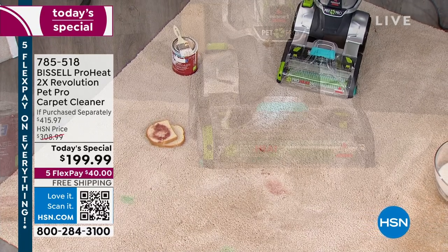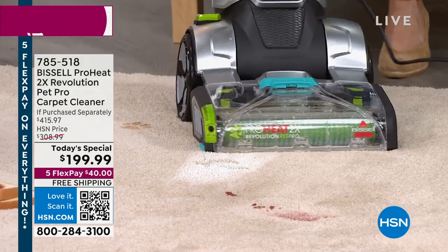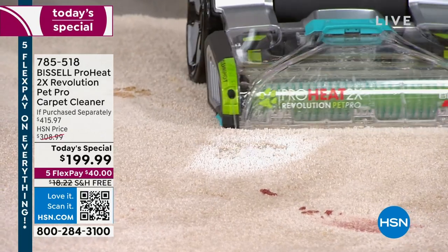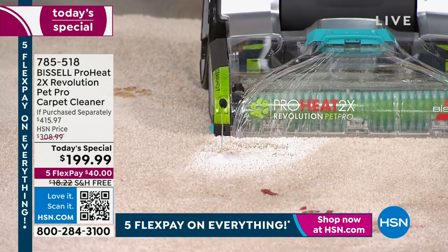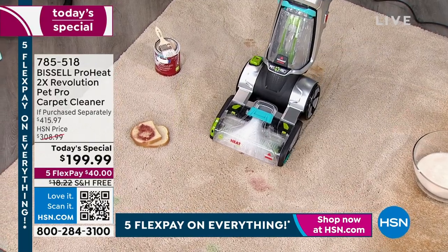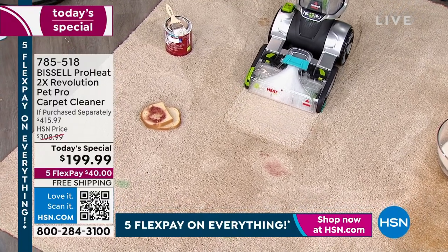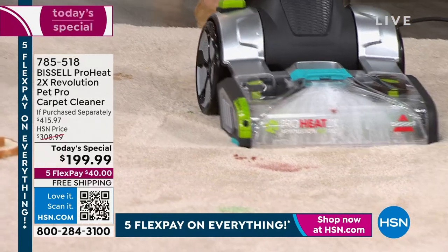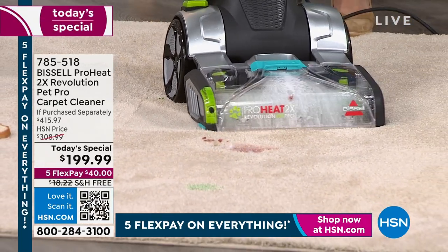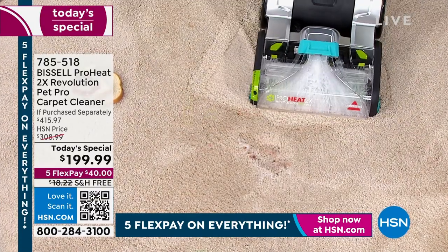The Clean Shot is like 'life got really messy and that's okay, I've got you.' Look how it sucks everything up instantly. Jenny's doing one pass — watch how she pulls back and reveals your carpet. No more 'I can't believe the pet ran in with muddy feet' or 'the kids spilled jelly all over.' The Clean Shot handles it.